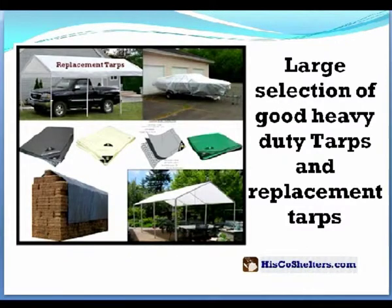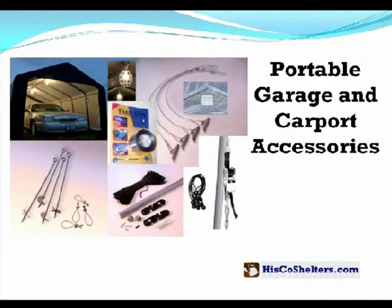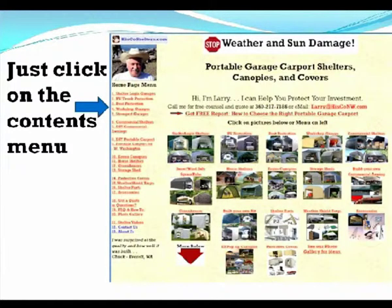Greenhouses, and a large selection of good heavy-duty tarps and replacement tarps, portable carport shelter parts and accessories.